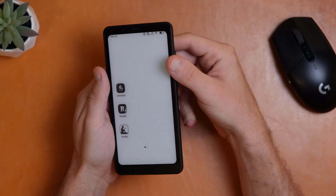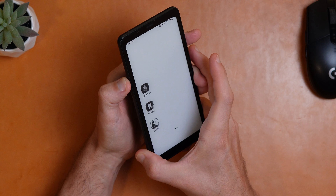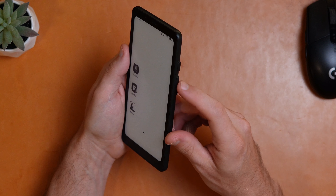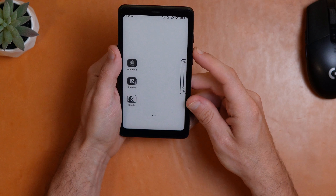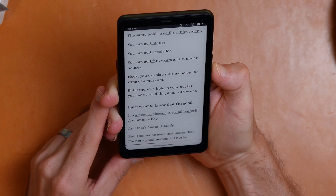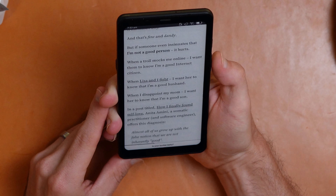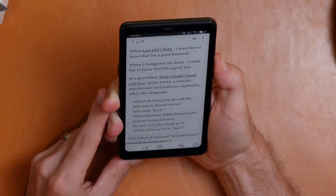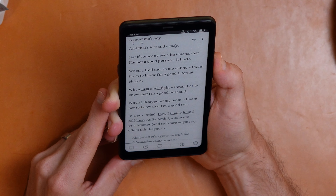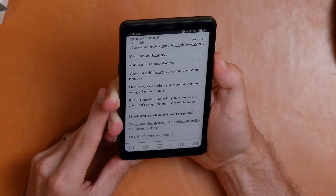Except for pen input — it doesn't actually do that. But where this device really shines is reading. It supports all the reading services I use on a regular basis, like Kindle, regular PDFs, or the fantastic Readwise Reader. And it does all of those very, very well. That's largely due to its 300 pixel per inch screen. My favorite thing about it is its use of side buttons.